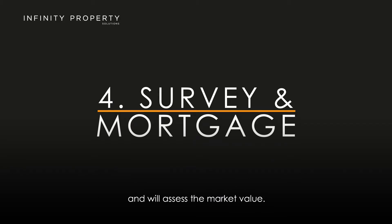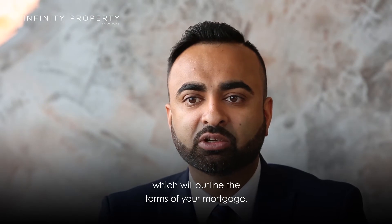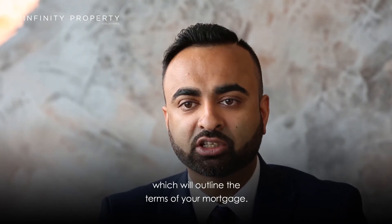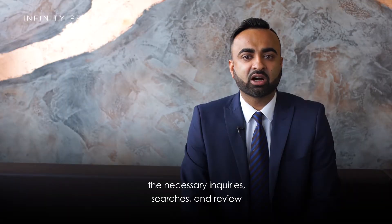Step 4: Survey and Mortgage. Your mortgage lender will schedule a survey of the property and will assess the market value. You will then receive a mortgage offer which will outline the terms of your mortgage.